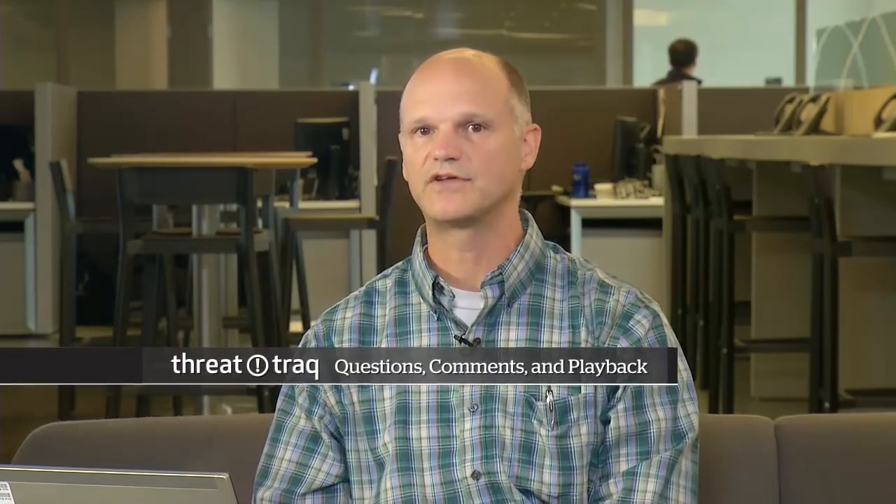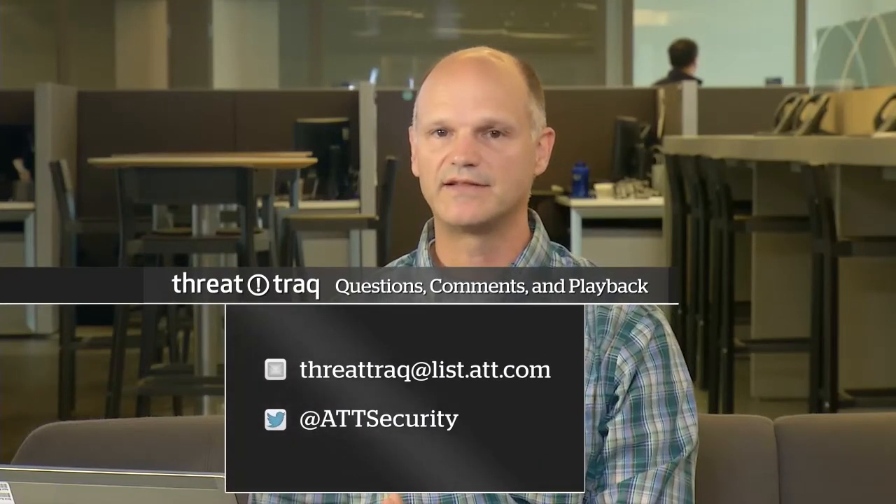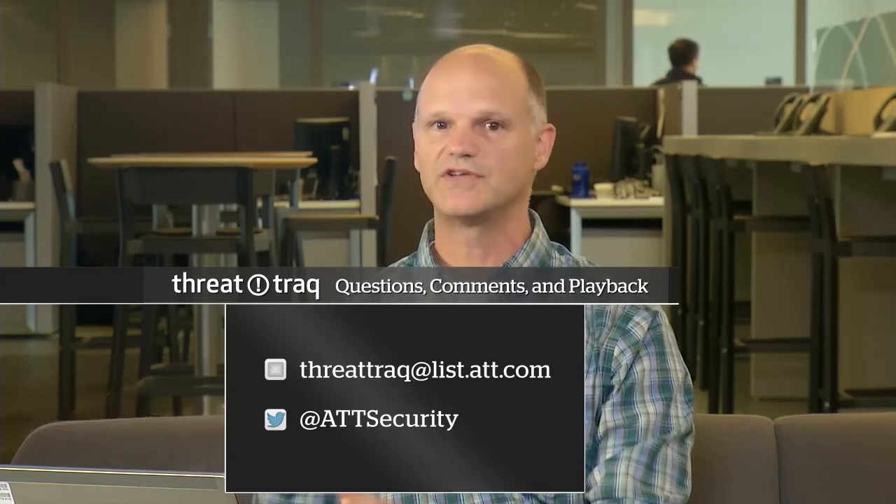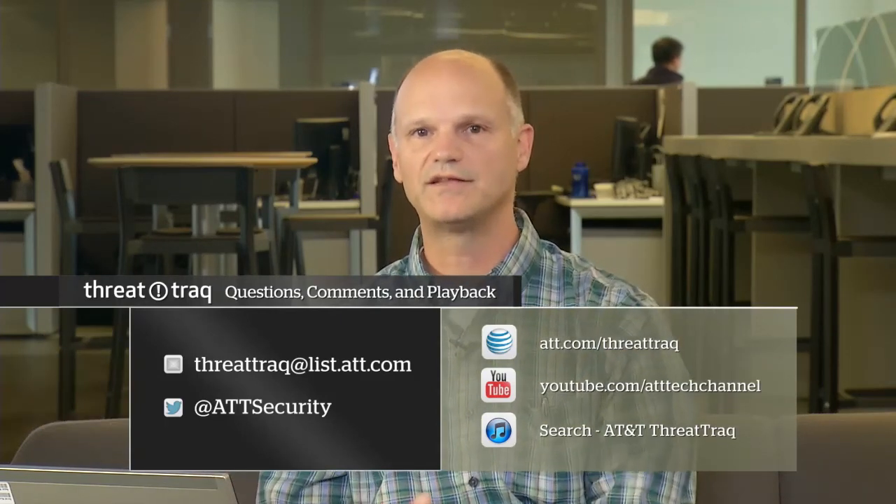That's our show for today. If you'd like to get in touch with us, you can email us at threattrack@list.att.com. You can find ThreatTrack on the AT&T Tech channel — just go to att.com/threattrack. Remember that's track with a Q instead of CK at the end. You can find us on YouTube and on iTunes as well. If you'd like to follow us on Twitter, our handle is @ATTSecurity. We're basically part of the AT&T Security family now. Thanks for joining us today. Thank you Manny, thanks Stan, thanks Matt. I'm Brian Rickshrode. We'll be back next week with a new episode, and until then, keep your network safe.